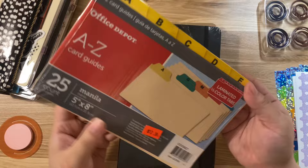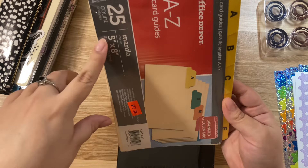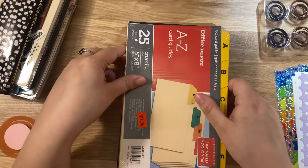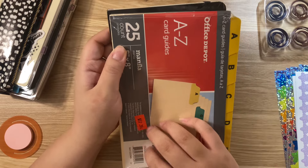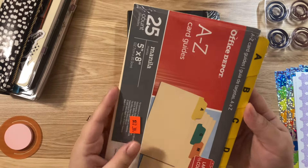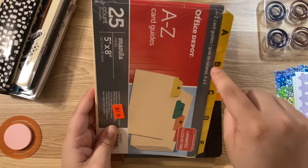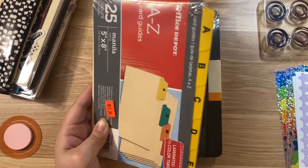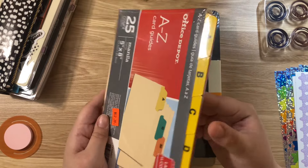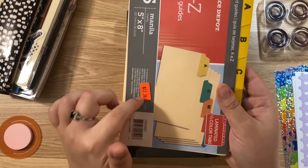Then I saw this item — I honestly don't know why I grabbed it, I just grabbed it because it was half off. It's a five by eight size and I thought of using these as bookmarks, like dividers in my journals, because it's about the size of an A5. Or I can cut these out and put them in ring binders, cover up the letters, and use them as regular dividers. It was 70% off.